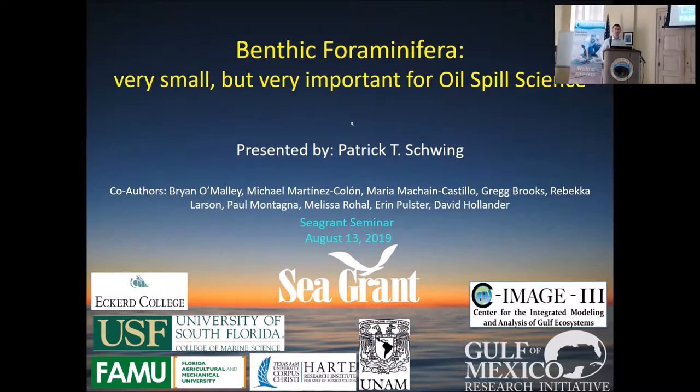Good morning, everyone. Thank you, Emily and Sea Grant, for having me this morning, and it's a pleasure to be here. I look forward to seeing all the other presentations and chatting over lunch. I need to acknowledge that I'm not the only person that's contributed to this presentation — there are multiple other people who contributed data and figures, so they are all here as my co-authors. I also need to acknowledge Gomery for funding the majority of this research.